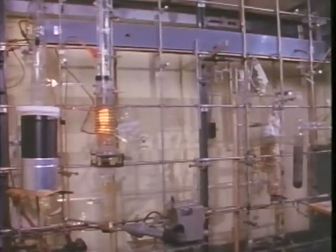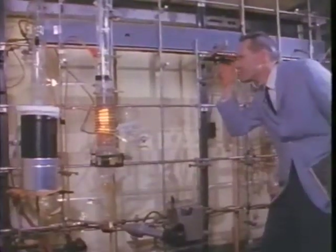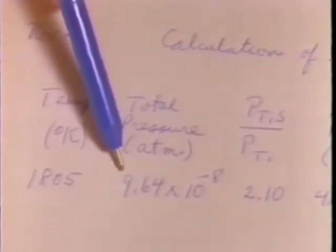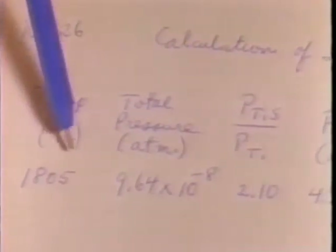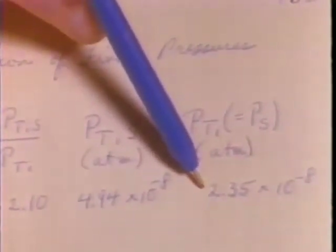Here is the assembled torsion apparatus in action. The actual crucible is obscured by the hot metal cylinder visible inside the heating coil. As the sample gets hot, the crucible turns, and the wire and the mirror twist. When they stop, equilibrium has been reached. We take a reading of the scale as reflected in the mirror, which indicates the amount of twist. The calibration of the apparatus enables us to calculate the total pressure from the amount of twist. From the mass spectrometer data, we know the relative proportions of the gases present, so we can calculate the pressure of TiS and the pressure of titanium, which equals the pressure of sulfur.